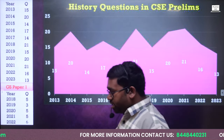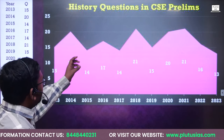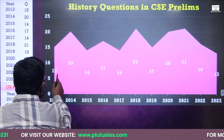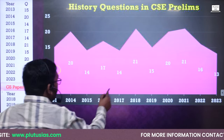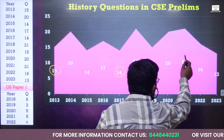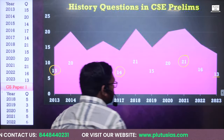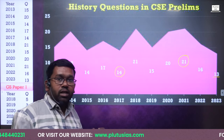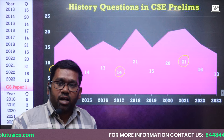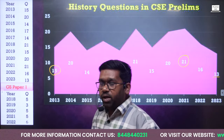If you see the data on why history is important, you can find how history has featured in the prelims examination. In 2013, 15 questions were asked from history; then 14, then 17, and in 2021, 21 questions were there in the prelims examination. In 2023, it was 13 questions, but that may increase next year. On an average basis, at least 15 to 17 questions have been asked in the prelims examination from history.